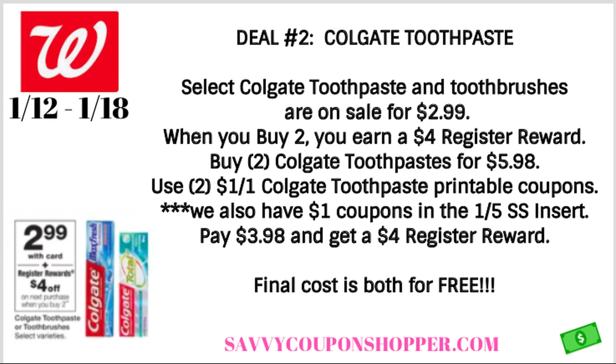Deal number two is another freebie deal on Colgate toothpaste. When you buy two — and some toothbrushes are included too — you're going to earn a $4 register reward. I believe we got a $1 toothbrush coupon in our 1/5 SmartSource insert, so this could be a deal to take advantage of throughout the week. This particular deal is on the Colgate toothpaste because we have a digital coupon, printable coupons, and insert coupons. Go ahead and grab two of them for $5.98.